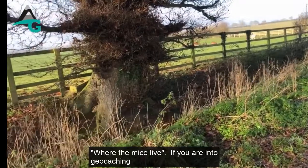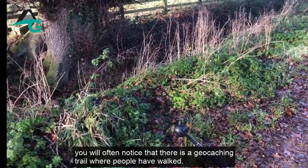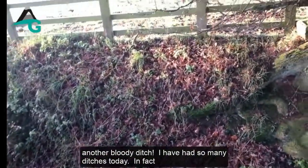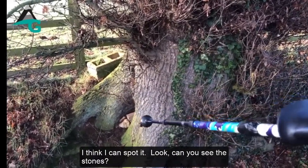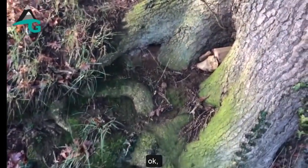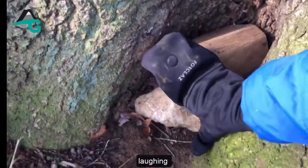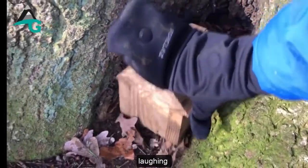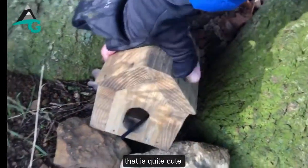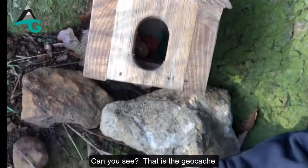This one's called 'Where the Mice Live.' If you're into geocaching, you'll often notice the trail leads you more or less right to it. I follow it down — oh, another ditch! But actually I think I can spot it. Can you see that? It's got to be it, hasn't it?